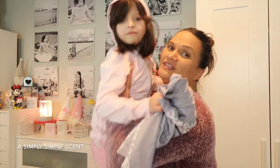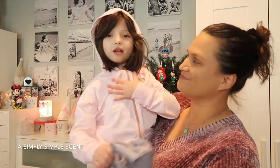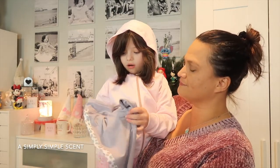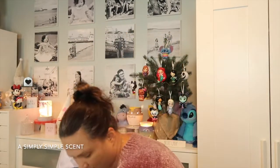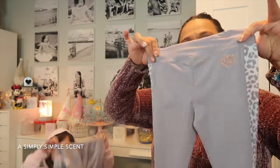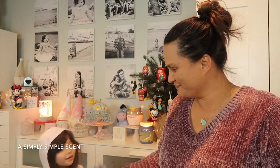Danica wanted to show you guys her outfit that Lola — which is grandma — got her. She got a matching jacket, pants, and shirt, and she wanted to share that with you guys as her outfit of the day.